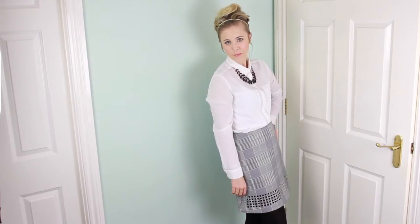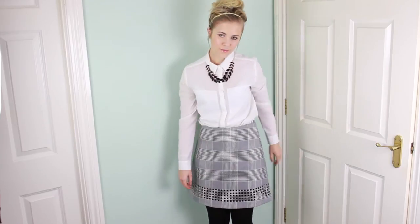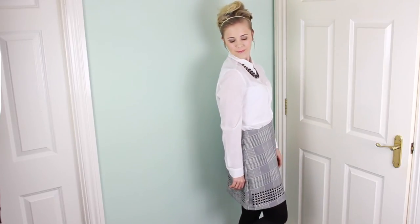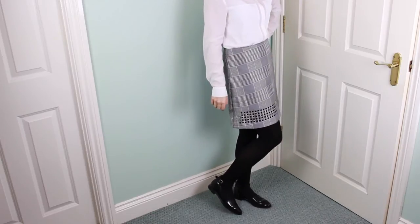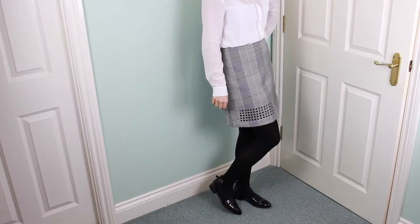Outfit number two is a little bit similar to outfit number one, but I've just switched up the bottom half and the accessories. I went for this checked skirt which is from Topshop, and I paired it with some black tights and some patent pointy shoes which I got from ASOS.